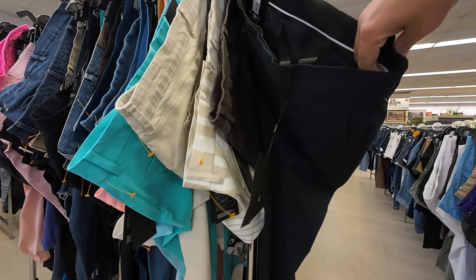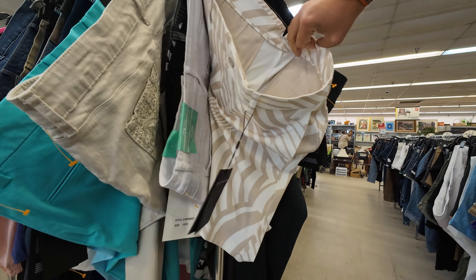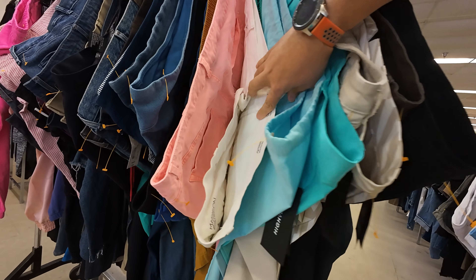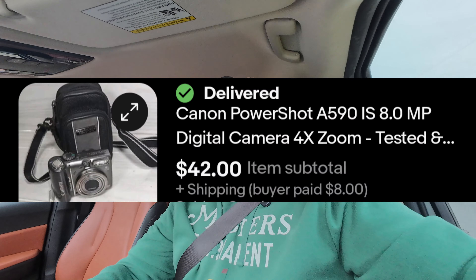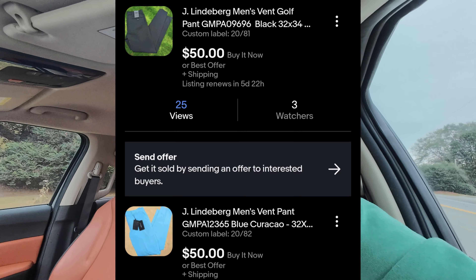I may have stumbled upon something here — there are a couple pairs of Jay Lindbergh pants, a Swedish golf company. New with tags and I think they're worth picking up at $4.99 each. That camera actually sold really quick for about $42 — less than a day. I've only sold one pair of the Jay Lindbergh pants so far: that crazy looking pair of shorts sold for $50. At $3.99 a piece, that's definitely a good buy. When the other two sell — I've got them priced at $50 each — that's a heck of a buy.